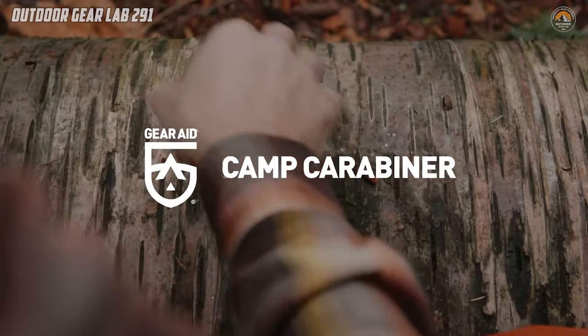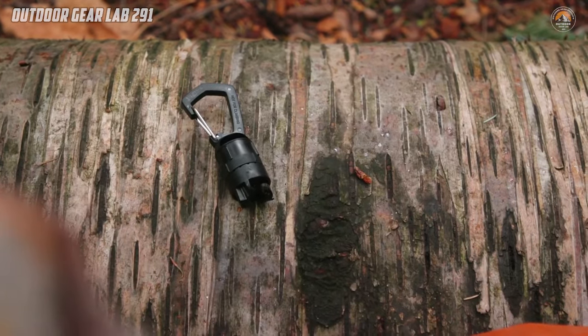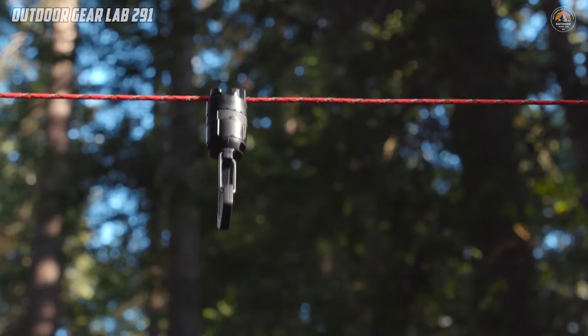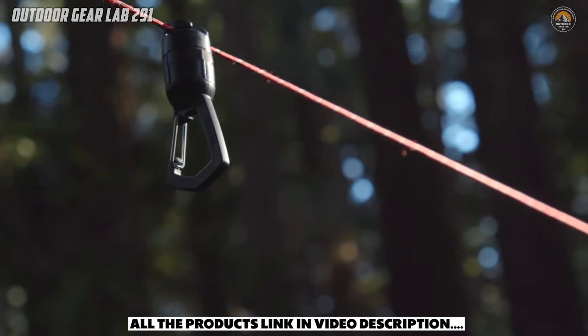Whether you're suspending a lantern, gravity filter, or backpack, this innovative carabiner ensures your gear stays off the ground, keeping it safe from moisture and critters, while also preventing heavy items from sliding along the camp line.